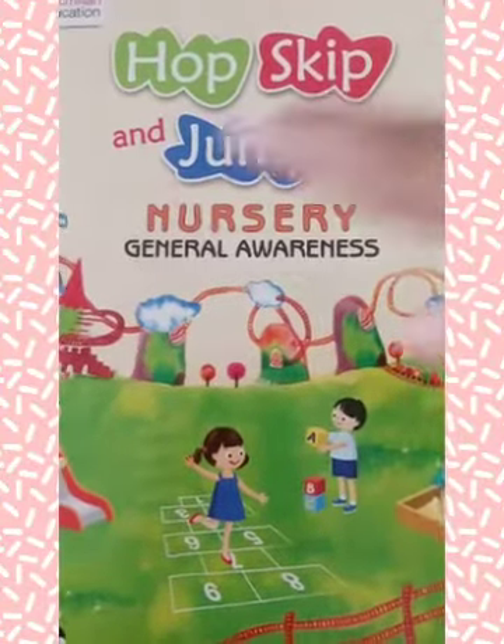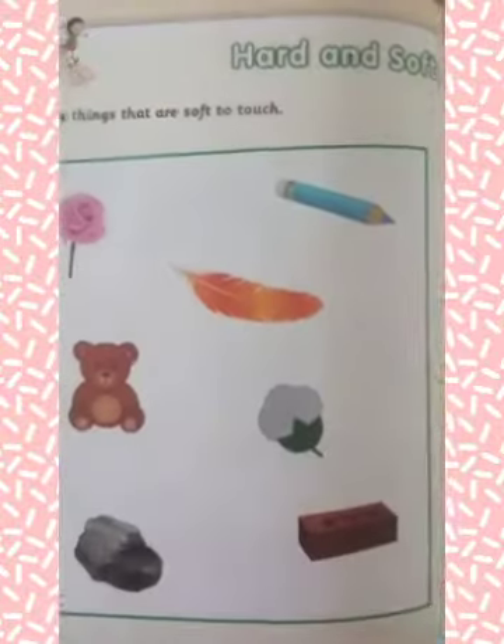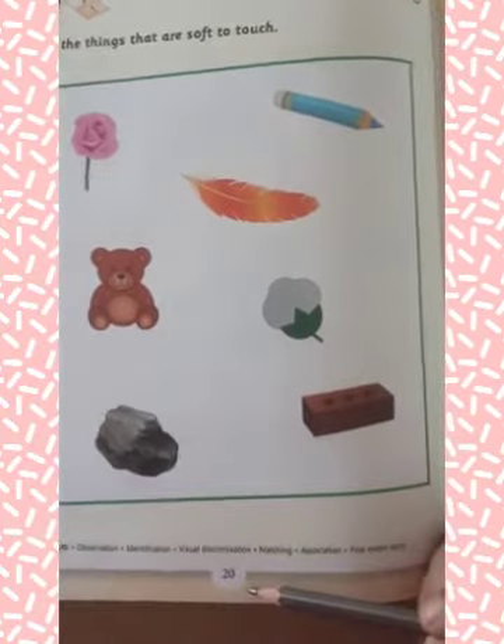Good morning students. This is a book Hope, Skip and Jump, Nursery Journal Awareness. Today we are going to learn about our new topic Hard and Soft on page number 20.